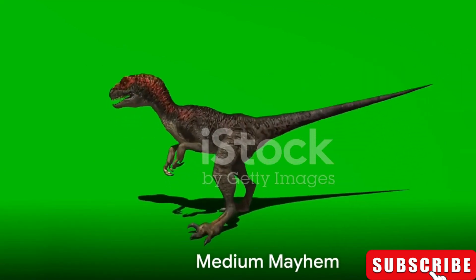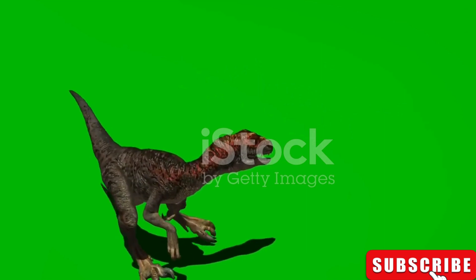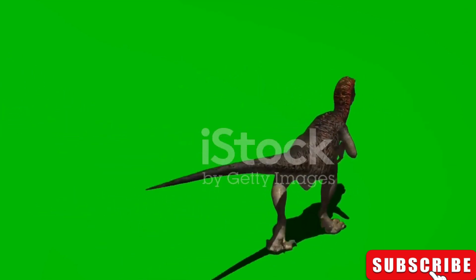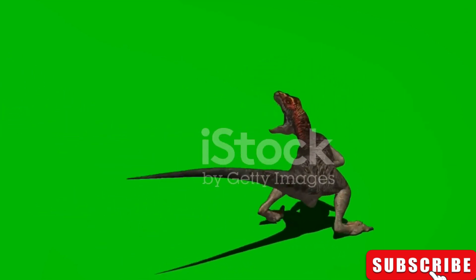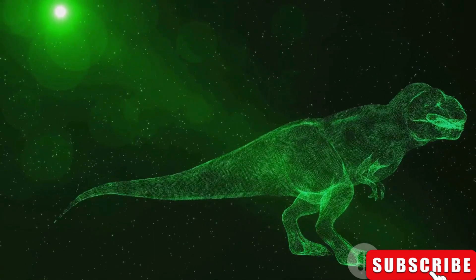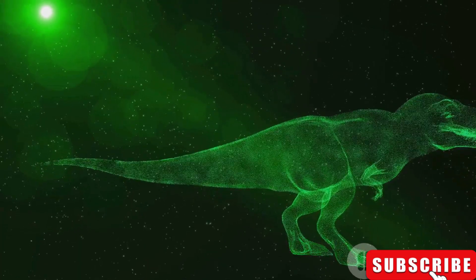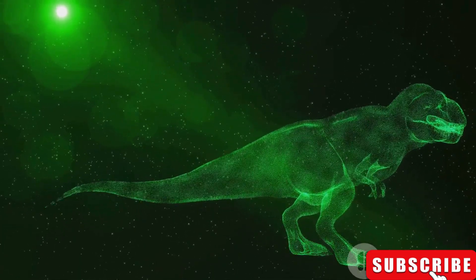Moving up the scale, we encounter the medium-sized dinosaurs. Let's start with the Velociraptor, a dinosaur that was roughly the size of a wolf. Don't let its size fool you, though — the Velociraptor was a fierce predator, quick on its feet and armed with deadly claws. Its nimble agility and cunning intelligence made it a formidable hunter, stalking the prehistoric plains in search of prey.